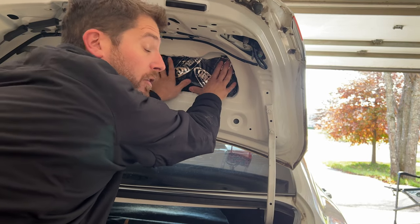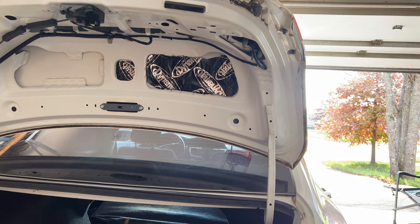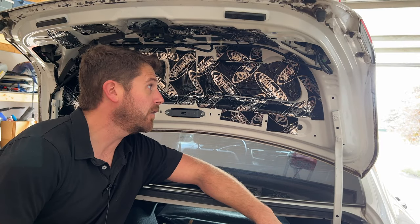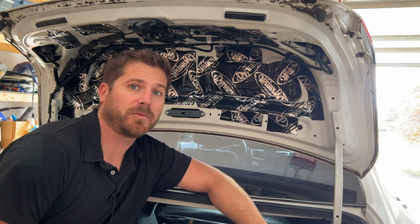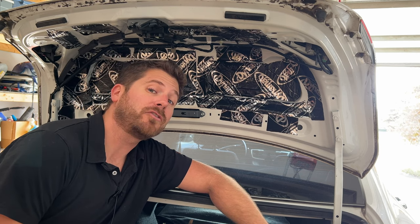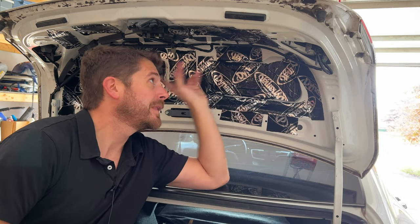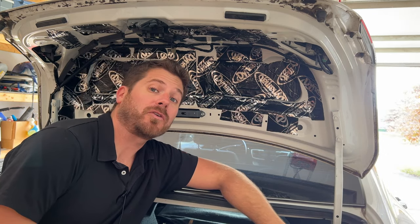It doesn't have to be perfect because you'll be covering it up with the felt anyway, so I wouldn't worry about that. Now it's time to put the cover back on. This took me maybe 20 to 30 minutes to do — it's not something that's terribly difficult. You just take a few clips off, pop the felt off, and install your sound deadening material.